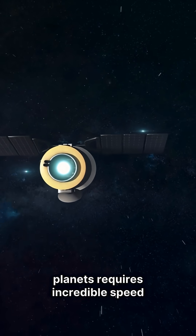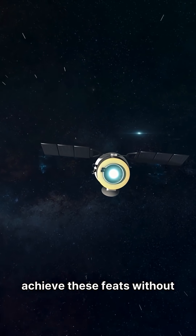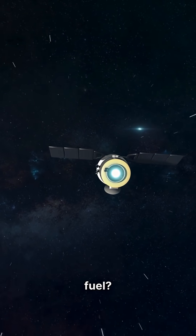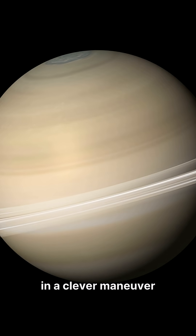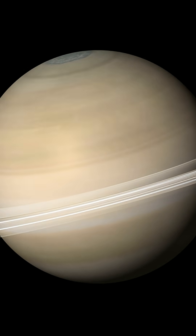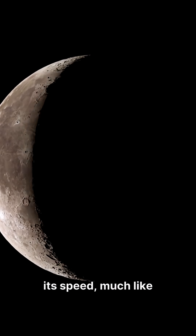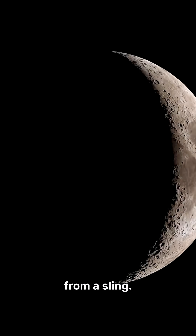Space travel to distant planets requires incredible speed and efficiency. But how do spacecraft achieve these feats without carrying massive amounts of fuel? The answer often lies in a clever maneuver known as a gravitational slingshot or gravity assist. This technique uses the gravitational pull of a planet to alter a spacecraft's path and boost its speed, much like a stone being flung from a sling.